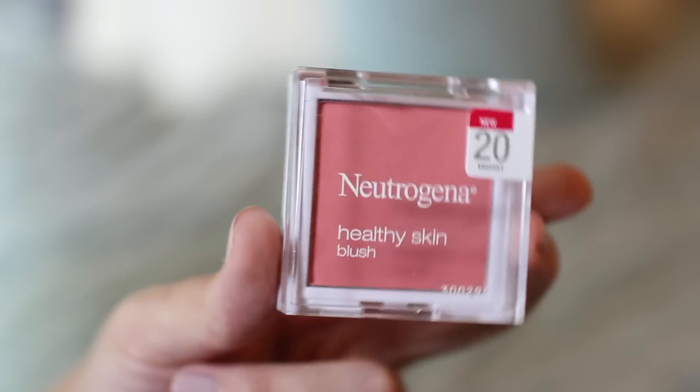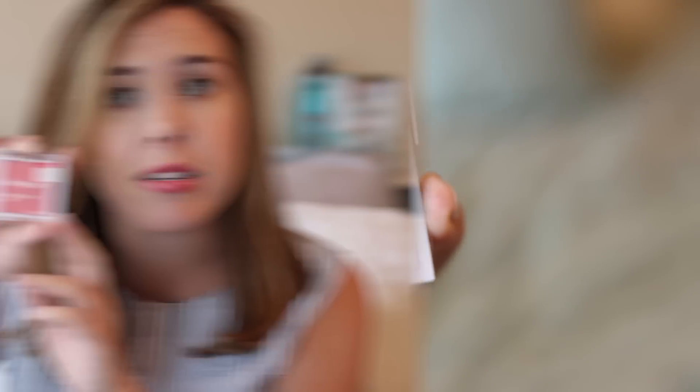Sticking with face products, the next thing I got is a new blush from Neutrogena — it's one of their Healthy Skin blushes in the shade Vibrant number 20. Off the bat, the first thing I noticed is the packaging and I really don't like it. It's super unnecessarily bulky and a little hard to get into — I always feel like I'm about to chip my nail polish opening it. But the product inside is actually really, really good. I'm wearing it right now and this is a super pigmented blush, which you don't find very often at the drugstore. I definitely want to get more colors because the quality and price are really good.